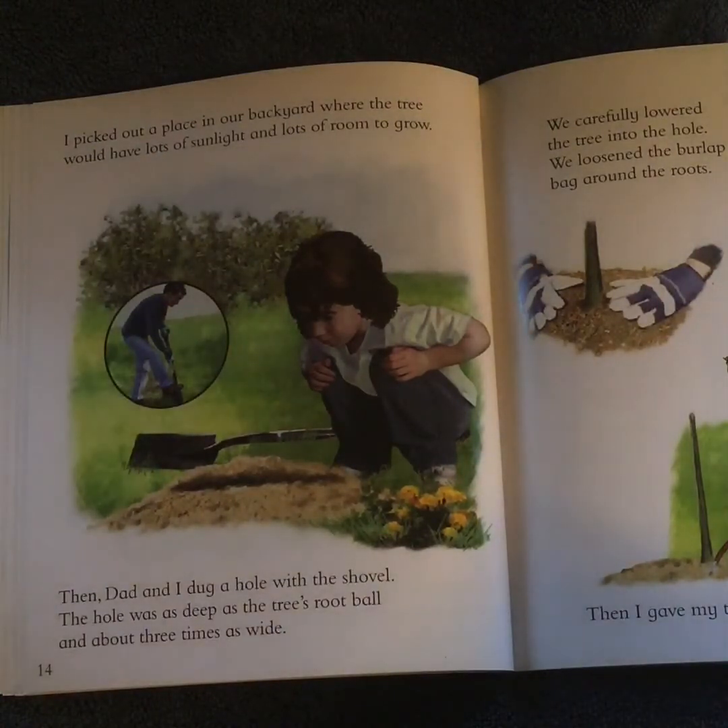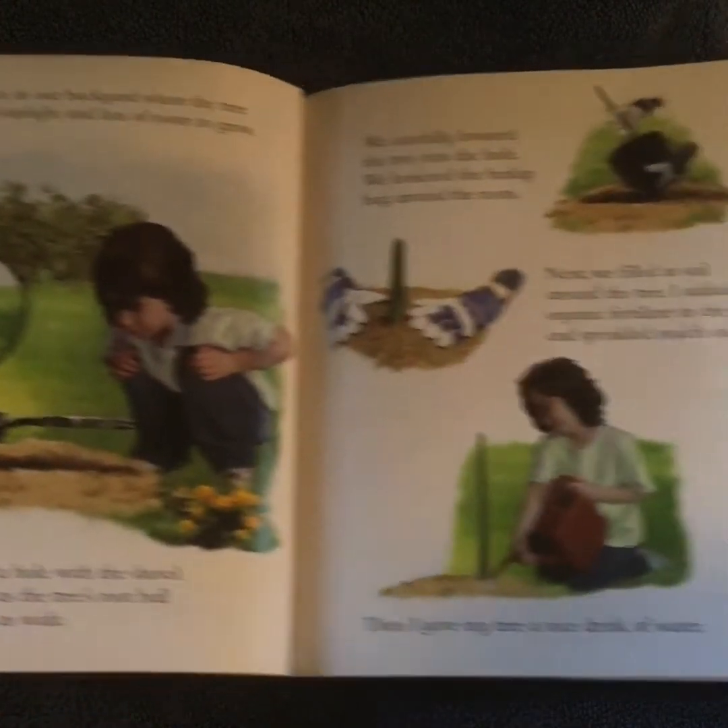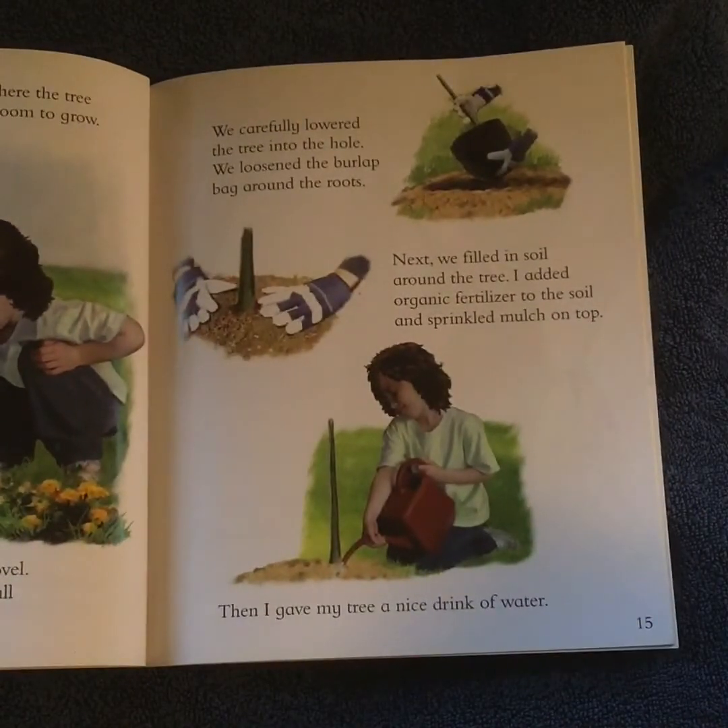I picked out a place in our backyard where the tree would have lots of sunlight and lots of room to grow. Then Dad and I dug a hole with the shovel. The hole was as deep as the tree's root ball and about three times as wide. We carefully lowered the tree into the hole.